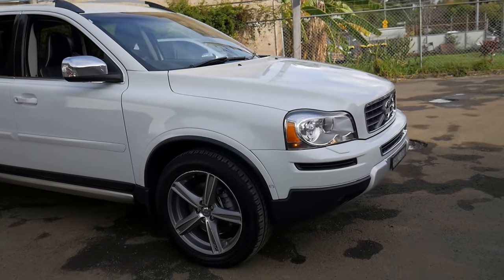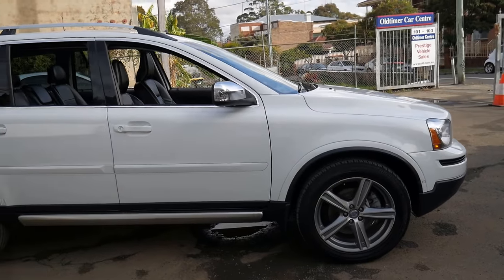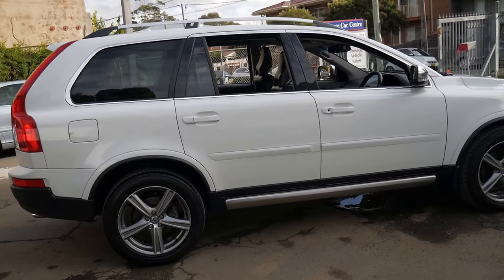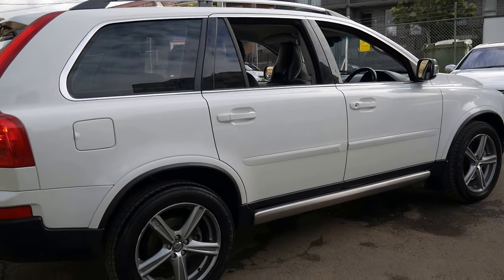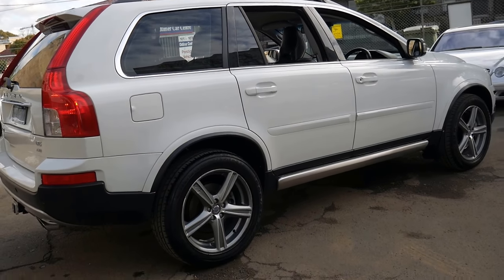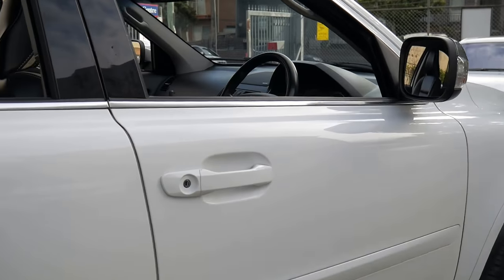Welcome to the Old Timer Centre. My name is Philip Tarrant and I'm going to be talking to you about this 2011 Volvo XC90. It's a D5 and it's done just 69,000 kilometres since it was new. It's an R Design and it's white in colour with black interior. It's got a number of options and a towbar.